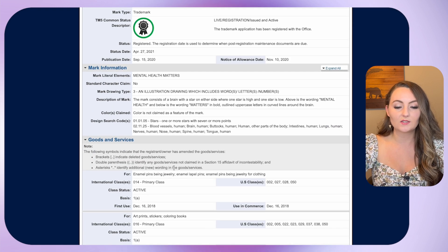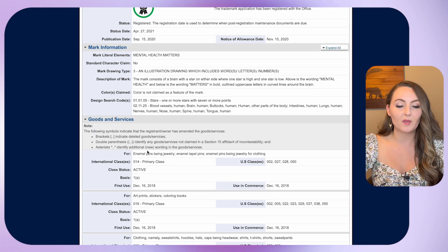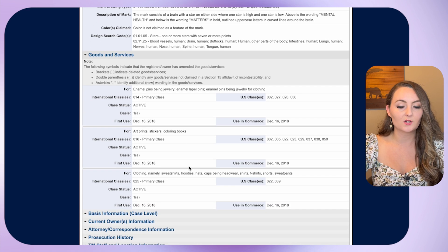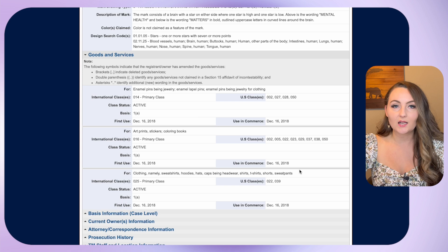Coming down to goods and services, this one is trademarked for pins, jewelry, jewelry for clothing, art prints, stickers, coloring books, clothing — namely sweatshirts, hoodies, hats, caps, headwear, t-shirts, shorts, sweatpants. This person may actually come after you if you use this saying on an item their stuff is trademarked for. Previously I would have thought we'd be okay to use this mark, but now I'm going to tell you that just in case, it's safer to stay away. Come up with your own unique saying instead — change around the words and make it your own. That way you don't have any chance of getting an infringement.